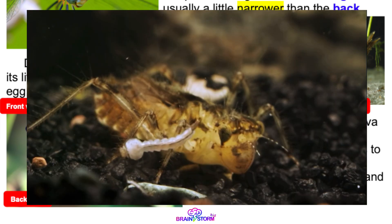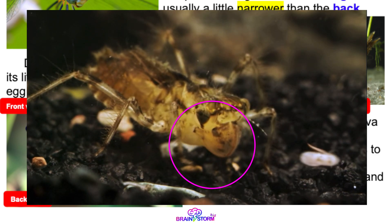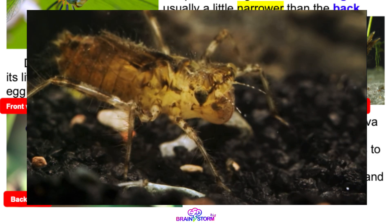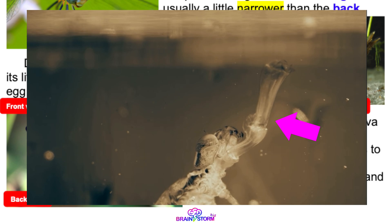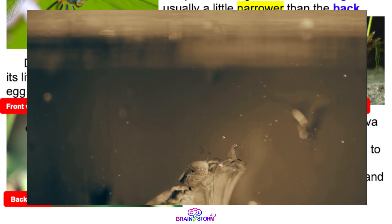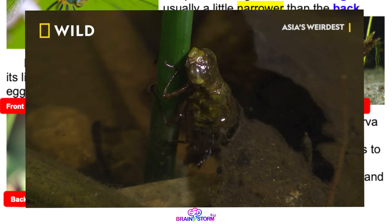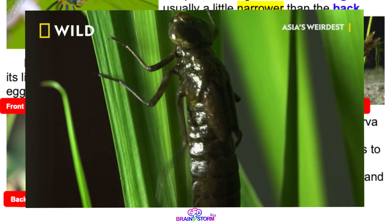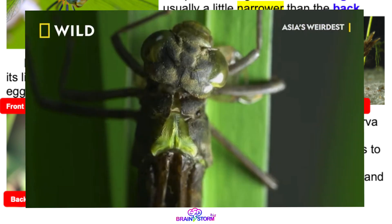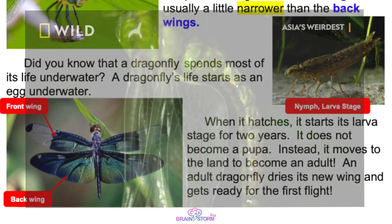One fun fact: when food swims near them, they use their lower jaw to catch their food. Look at how long their lower jaw is! Oh my god! A nymph does not become a pupa. Instead, it molts to become an adult. An adult dragonfly dries its new wings and gets ready for the first flight.